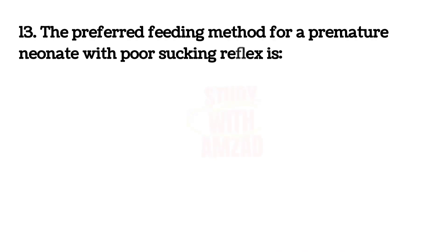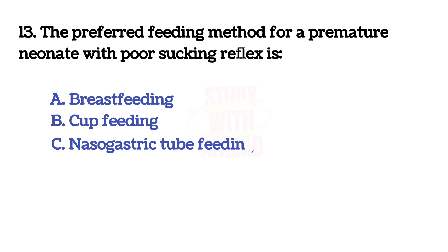The preferred feeding method for a premature neonate with poor sucking reflex? The answer is C: nasogastric tube feeding.